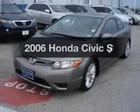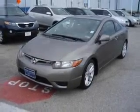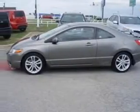Introducing the 2006 Honda Civic. This is the set of wheels you've been looking for, with an efficient 4-cylinder engine. The powertrain includes front-wheel drive connected to a manual transmission that will keep you in touch with your vehicle.